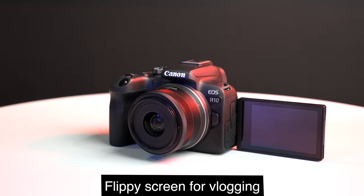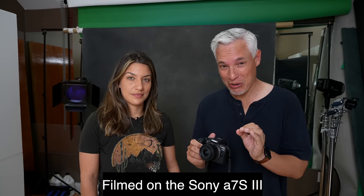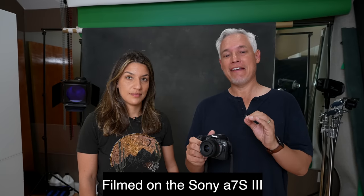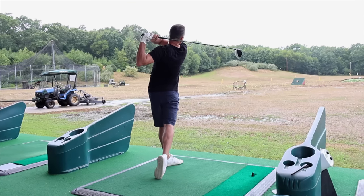This is the brand new Canon R10, Canon's newest mirrorless camera in their brand new RF lineup. It's a thousand bucks without a lens or $1,100 with this lens. It has 24 megapixels, 15 frames per second or 23 with the electronic shutter, 4K video, flip screen — it has everything you need. It's also going to be a great sports and wildlife camera because of that high frame rate, so we're going to show you how it does with sports.